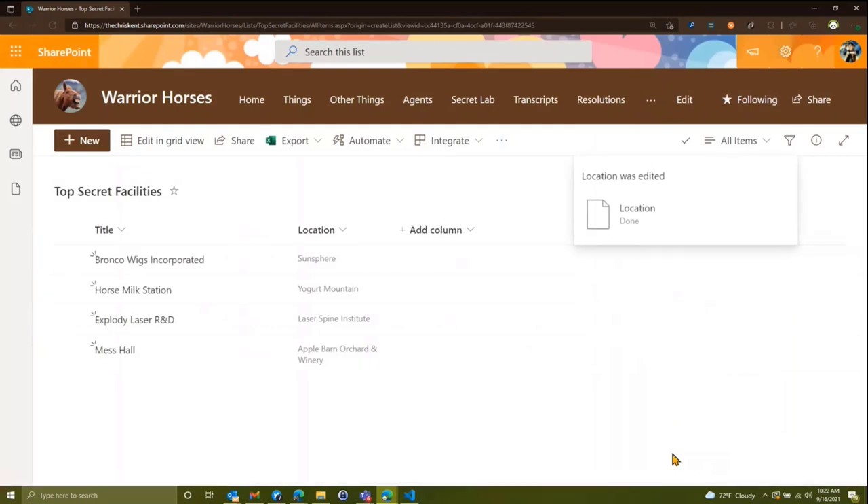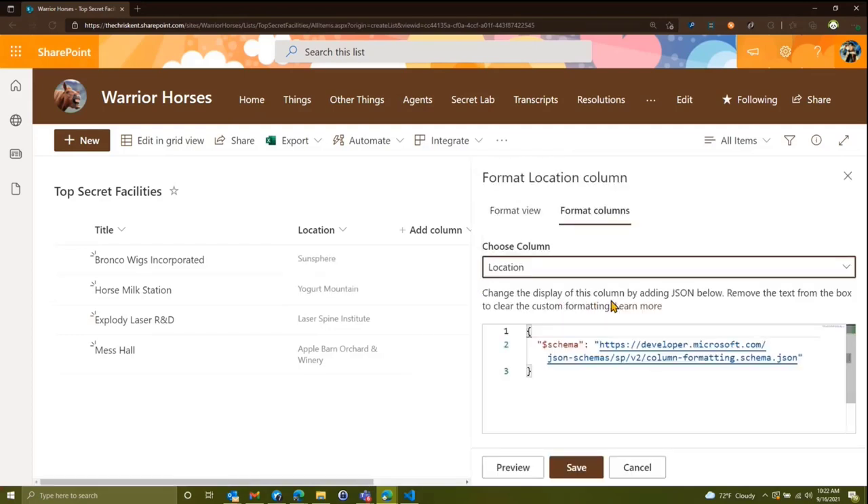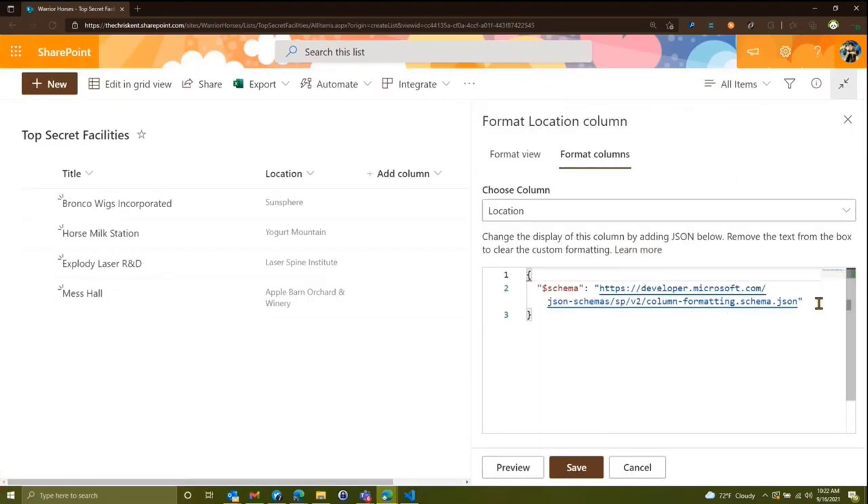Let's take a look at what we can do. There are a few different formats that apply here. We're going to look at how you access the individual properties of that location field and use them in formatting. If we go to Format This Column and make it bigger so we can see it, we'll leave the schema as is and add an elm type of div.